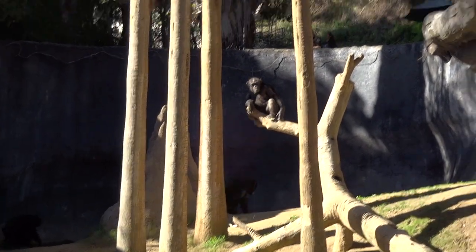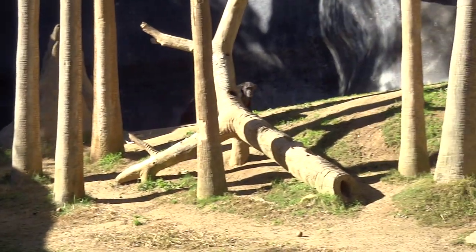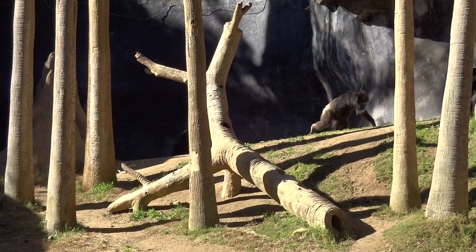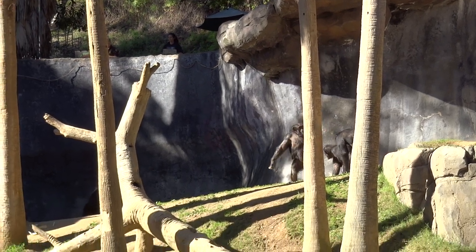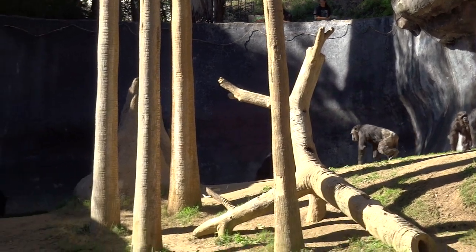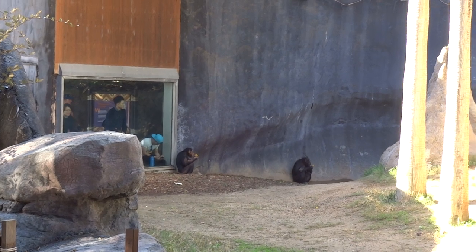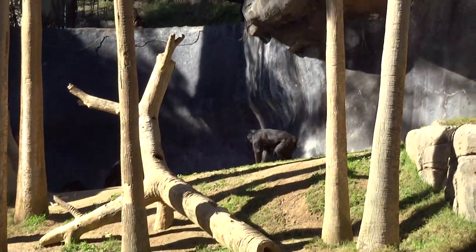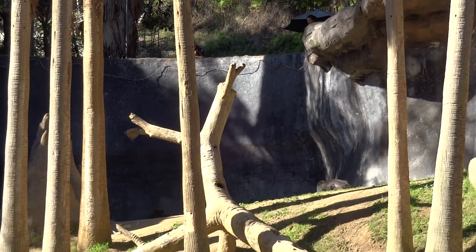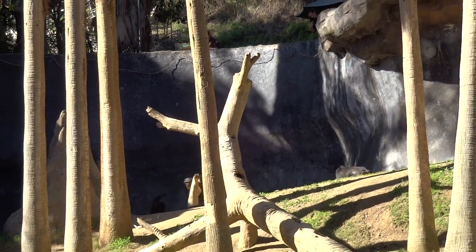You can see the keepers feeding them now — she's throwing the food into the exhibit. This is because chimpanzees are under what's called protective contact, meaning there's always a barrier between the keeper and the animal for safety purposes. They are large, very strong animals. But this still allows keepers the opportunity to observe them and to develop a relationship with them. They can still see them, and the chimps are getting a little more than just food — they're getting some enrichment items, some things to play with.